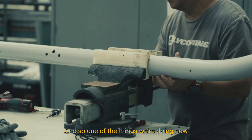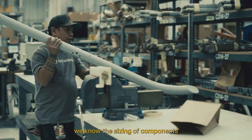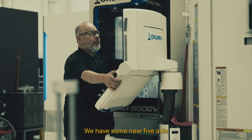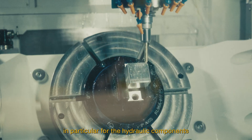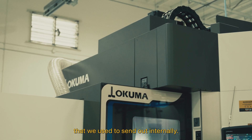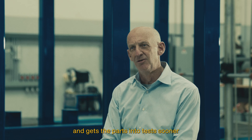One of the things we're doing now with the landing gear is we've got it pretty well detailed out. We know what the components are going to look like, we know the sizing of the components. We are working on making in-house prototypes to be able to do our tests before we do the real test. We have some new 5-axis milling machines that we're using, in particular for the hydraulic components, and that allows us to do work that we used to send out externally. That accelerates our iterations through the design cycle and gets the parts into tests sooner.